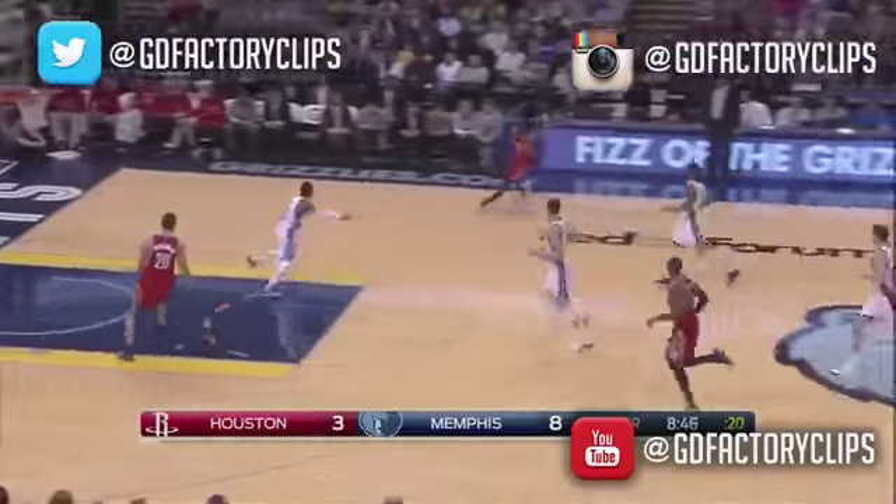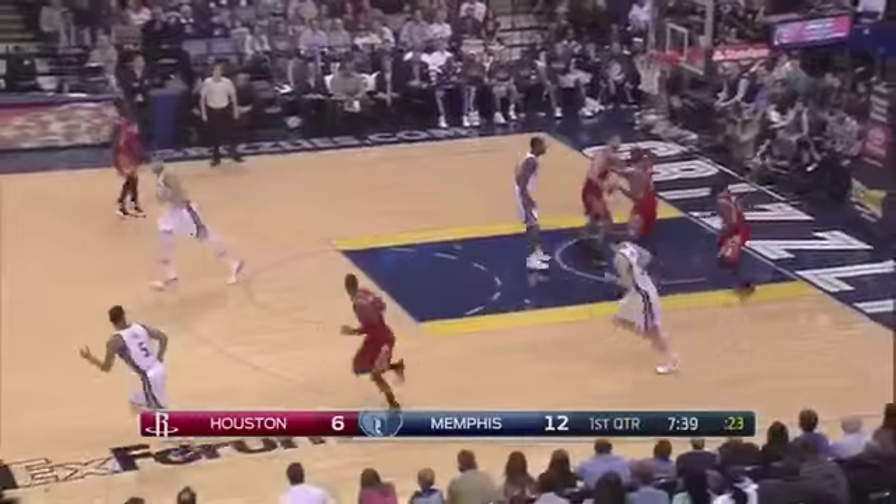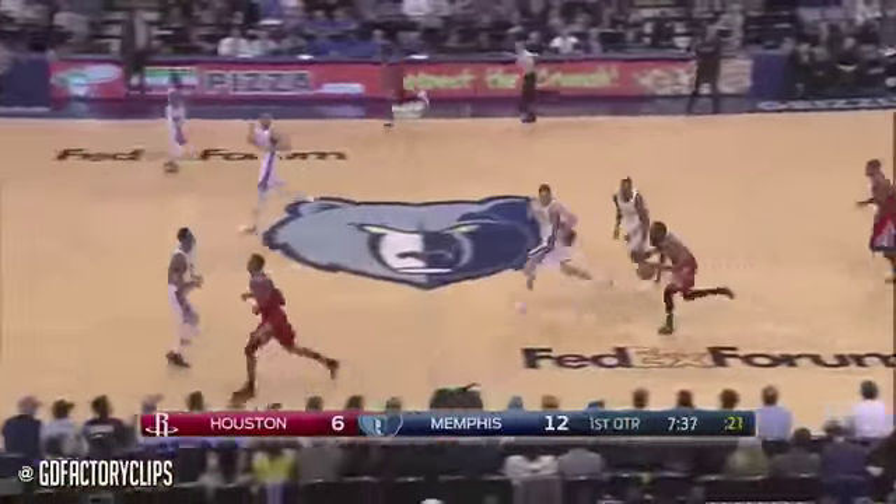This all starts one of four, and Beverly — this is what Houston does: they take and make threes like no other team in the NBA.